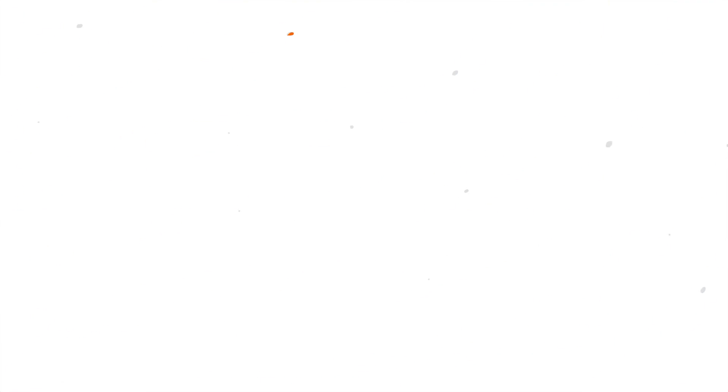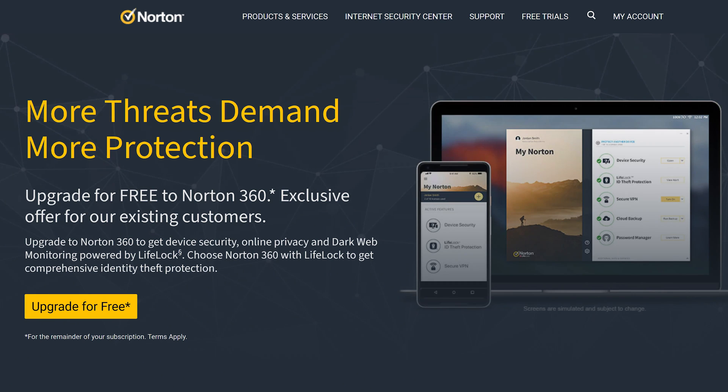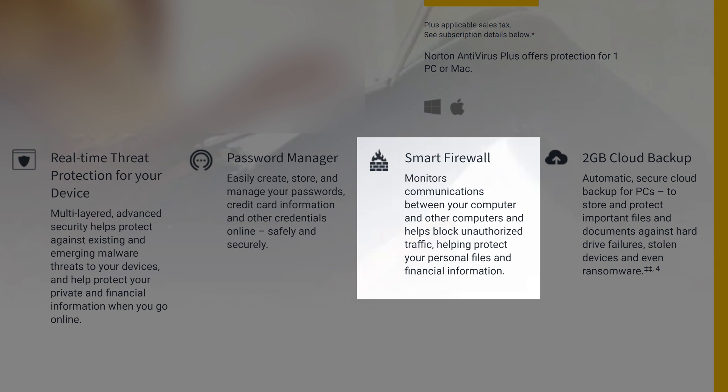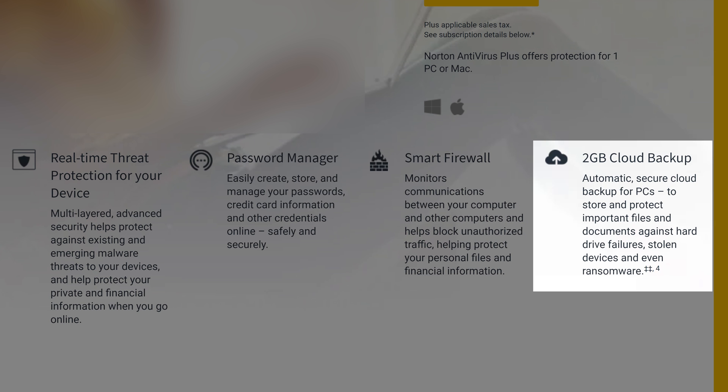And finally, our highest-rated antivirus software is — drumroll please — Norton. We believe Norton is the best antivirus right now, thanks to its array of awesome features, user-friendly interface, and excellent malware protection with minimal system impact. Like Bitdefender, Norton offers a range of plans to choose from. The entry-level Norton Antivirus Plus offers features like real-time malware protection, a smart firewall, a password manager, and 2GB of cloud storage.